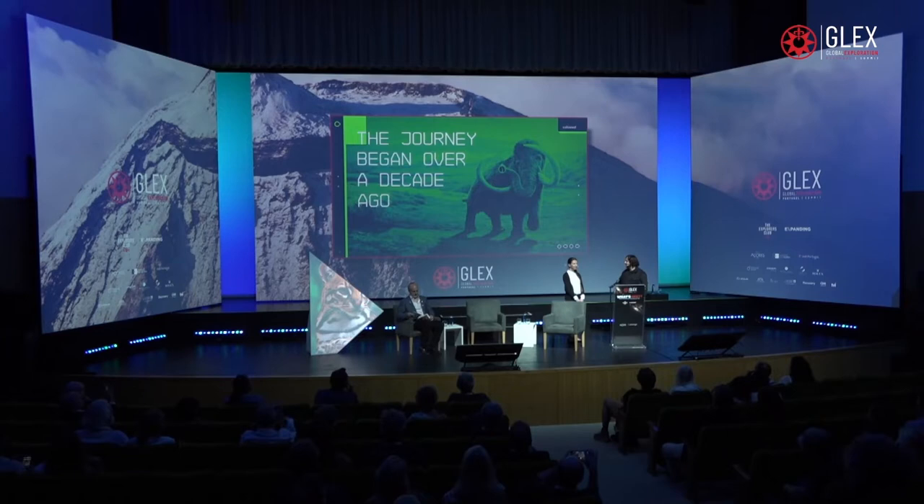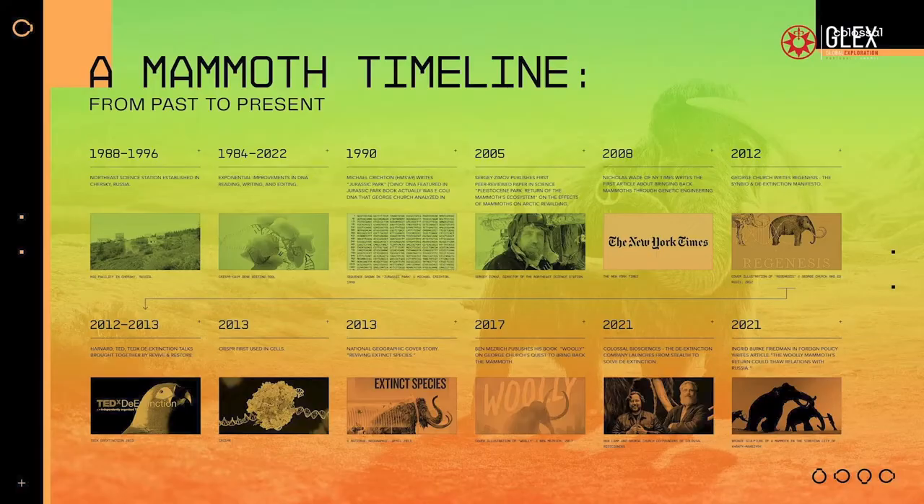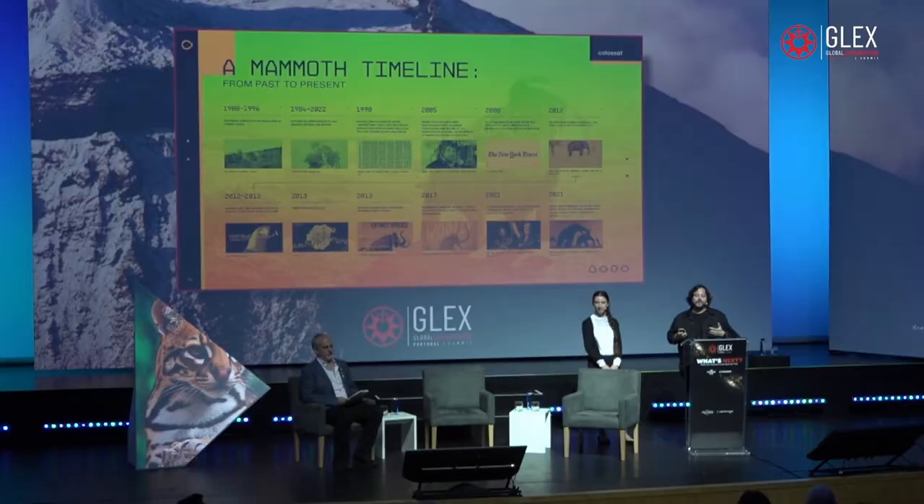This journey started actually about 10,000 years ago. I started working on it about four years ago. Ariona started working on it about seven years ago with George. There's been a whole cast of characters involved — the incredible Russian scientists Sergey and Nikita Zimov, Ben Meserick who's been chronicling the whole thing, George Church, and Ryan Phelan and Stuart Brand from Revive and Restore. There's been an incredible movement about what's possible using genetic rescue and de-extinction.